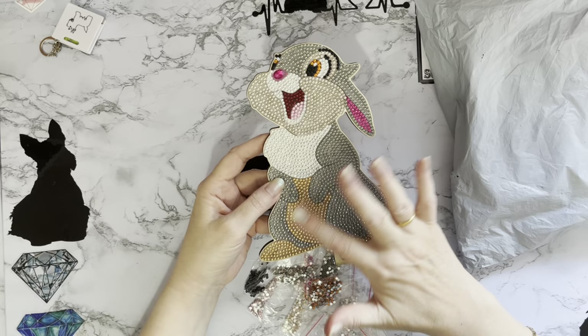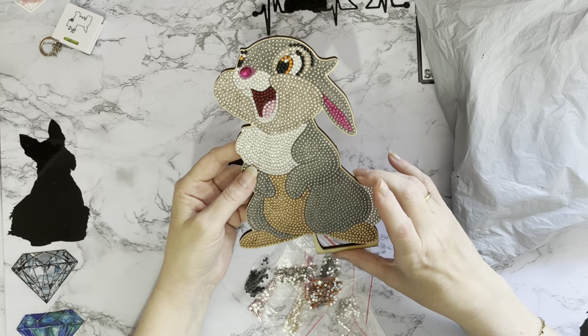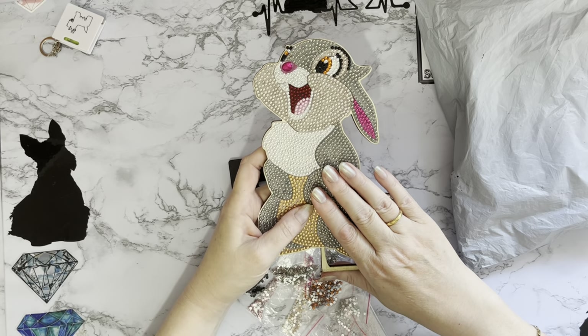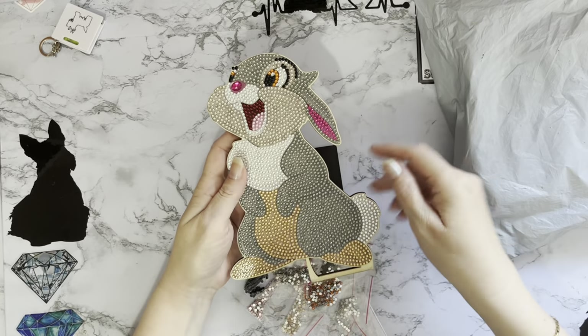Really good sticky gems, all went down no problem whatsoever, really clear drill field. He maybe took me about 40 minutes to an hour. I try not to rush them now — I try to just relax and enjoy the process rather than trying to get it done as fast as possible.